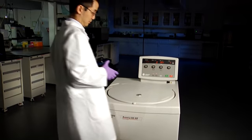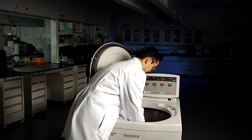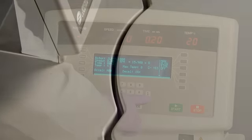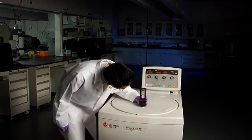The Avanti J26S Series: sustainable, easy to use, versatile, and safe. Environmentally sound, technically superior, uniquely designed for you.